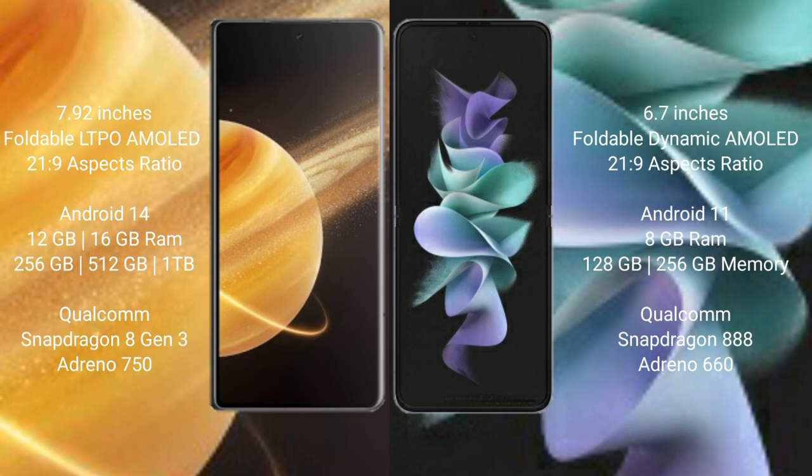Honor Magic V3 offers 512GB or 1TB internal storage with a Qualcomm Snapdragon 8 Gen 3 processor and GPU Adreno 750. Samsung Galaxy Z Flip 3 comes with 8GB RAM and 128GB to 256GB internal storage with a Qualcomm Snapdragon 888 processor and GPU Adreno 660.